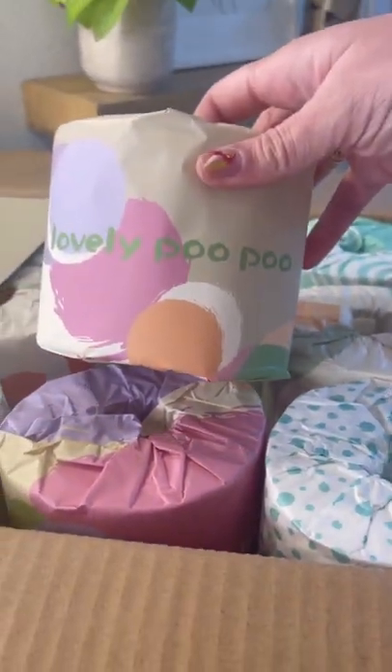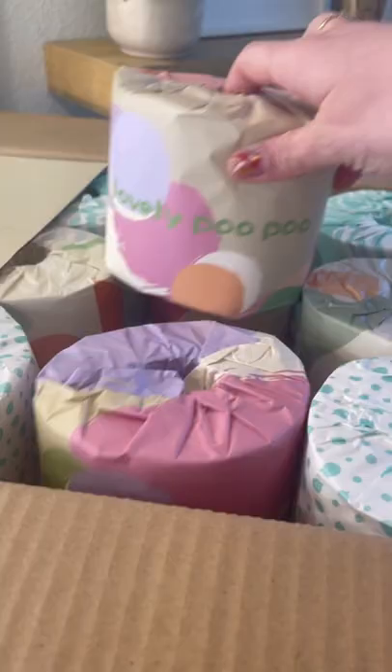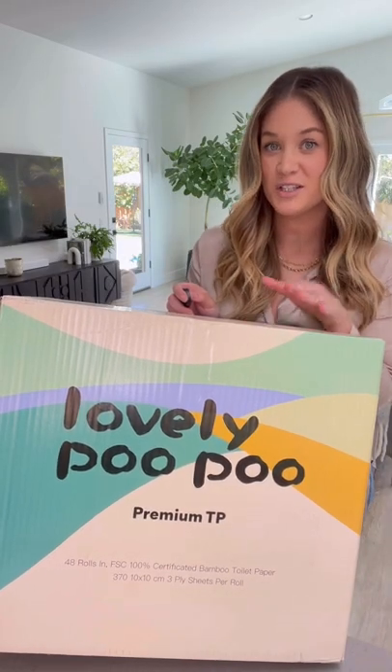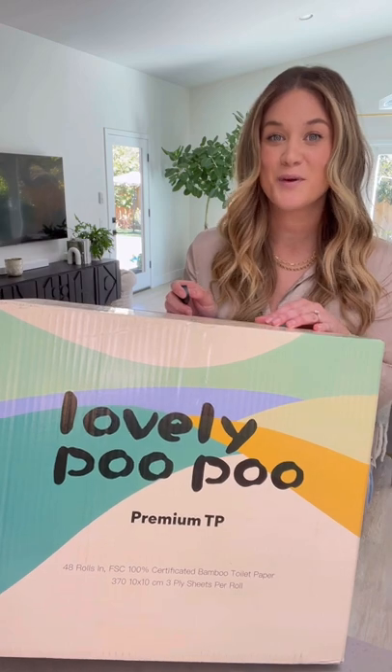I'm obsessed with this super cute packaging and I love that they're individually wrapped. I've been trying to be more eco-friendly, which is why I've switched to Lovely Poo Poo's Premium Bamboo Toilet Paper.